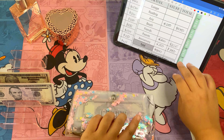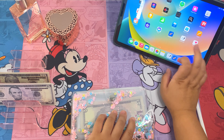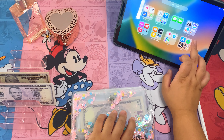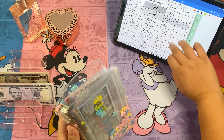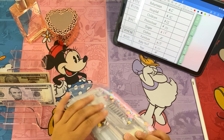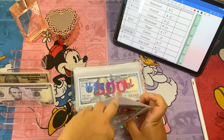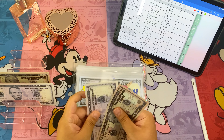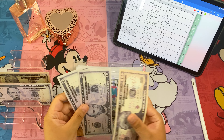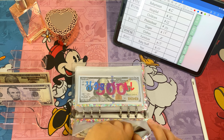Last but not least is our baby binder. Starting off with baby moon — we're adding five dollars. We have five hundred, so now it's five hundred and twenty dollars in baby moon.